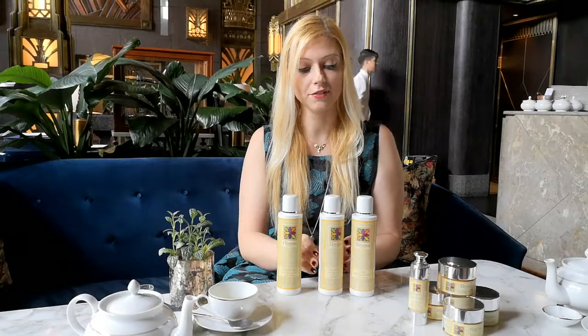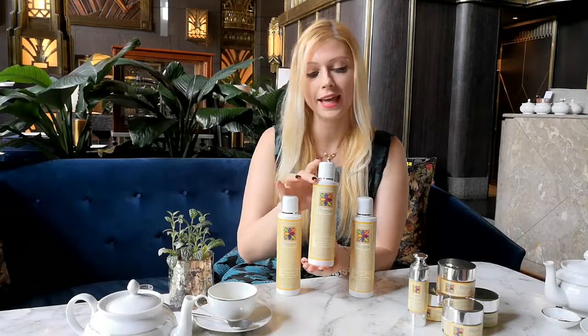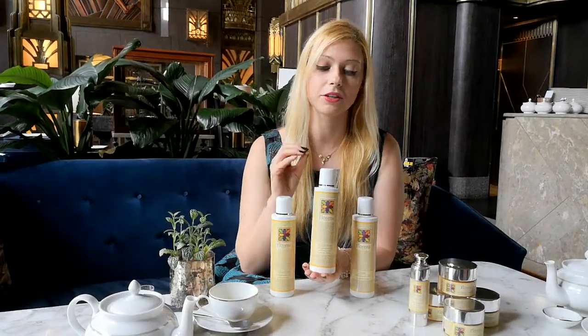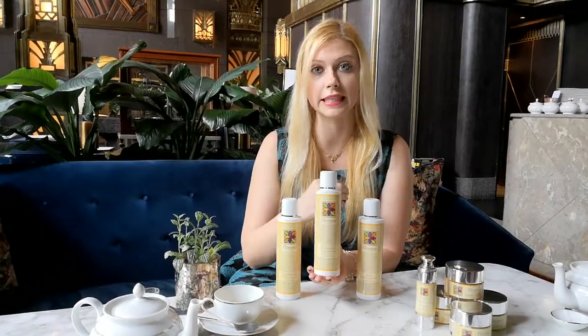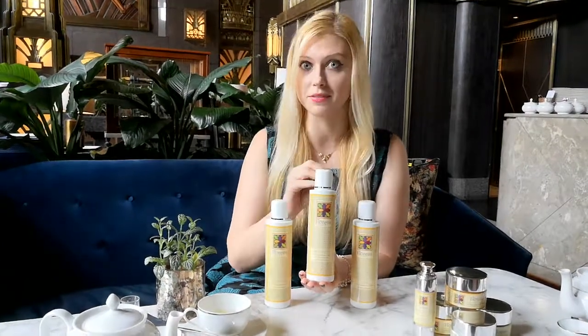Then we have the micellar water, which is made with apple stem cells and helichrysum. The micellar water is different from the cleansing milk because it's more watery and it's keen to remove makeup easily. It's very delicate on the eyes area and on the lips as well.